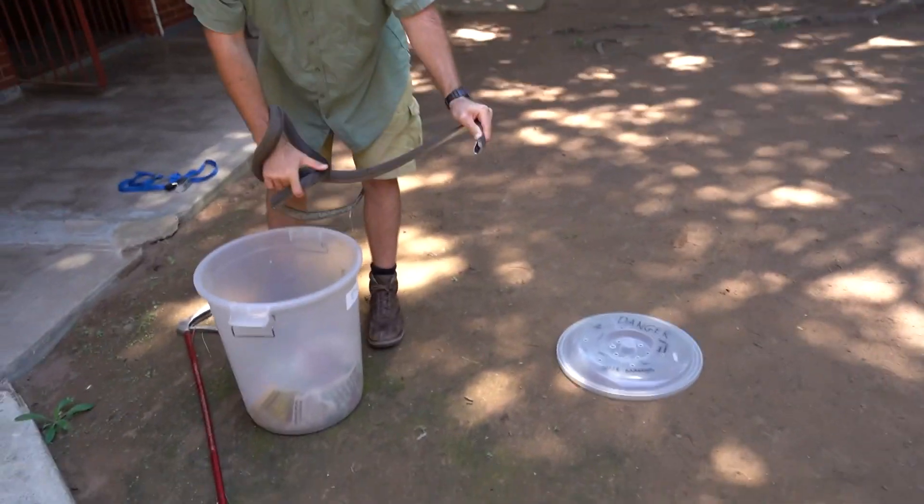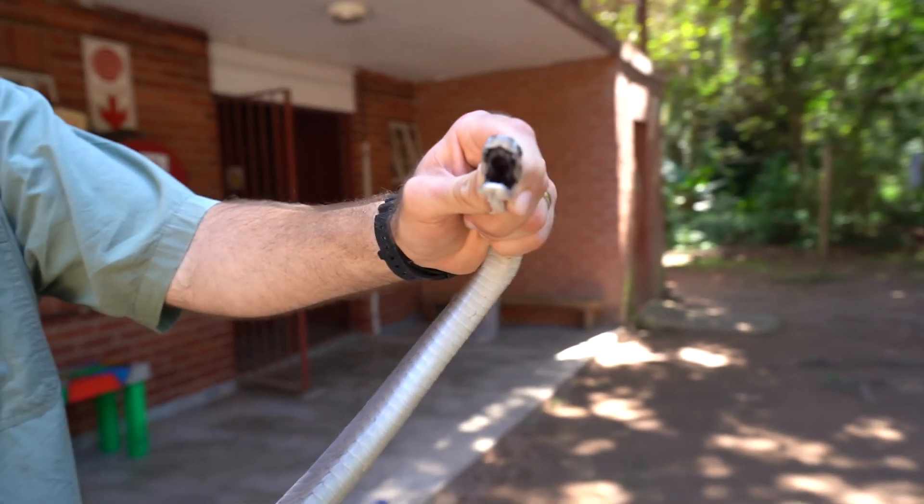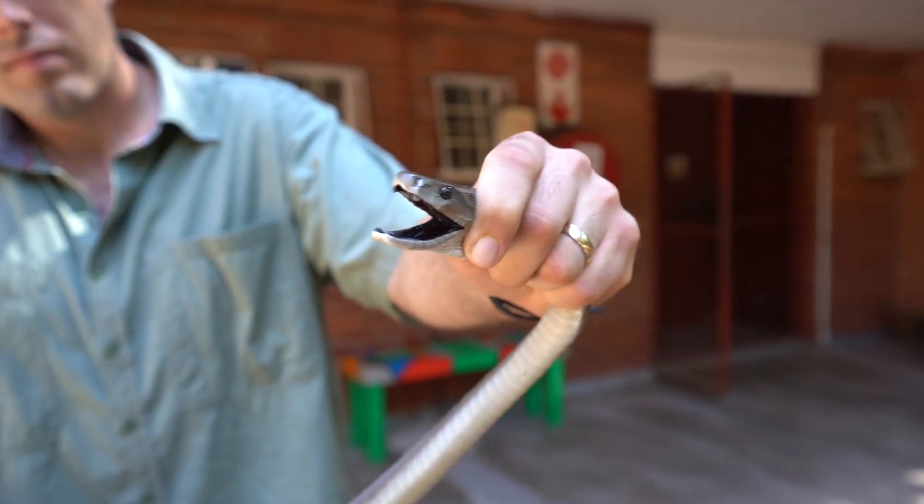It's a very interesting topic — we have a highly venomous snake living among people and we see hardly any bites, and we're just trying to understand them better.